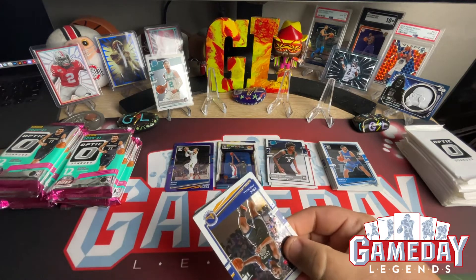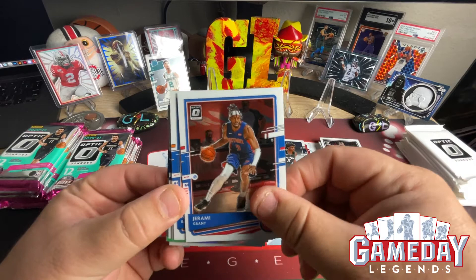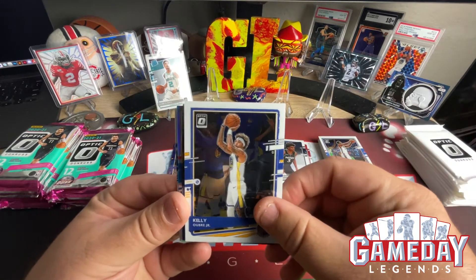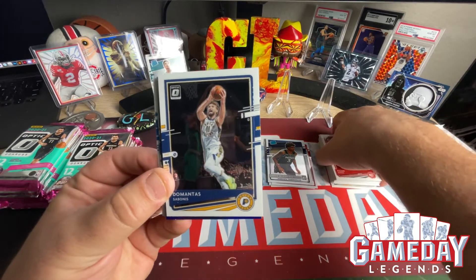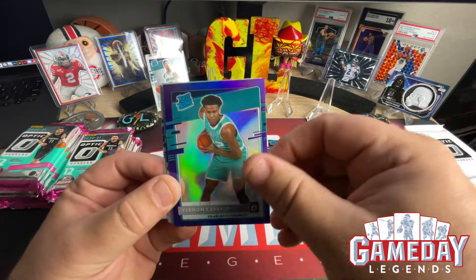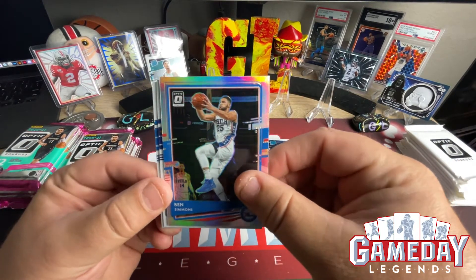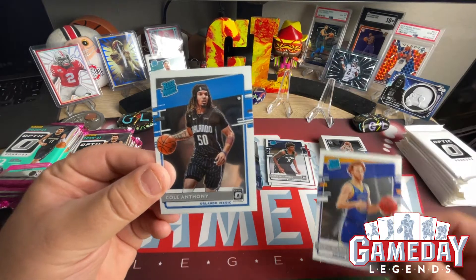Hopefully we can get a LaMelo in the blue velocity or hollow, or something good like that — maybe even an auto. Pack three: Eric Pascal, Jerami Grant, RJ Barrett, Joel Embiid, Kelly Oubre Jr., Rajon Rondo, Sabonis. Our purple hollow is going to be Vernon Carey Jr. We got an Express Lane of Gary Payton — love Payton — and then we got Ben Simmons as our silver. Nico Mannion and Cole Anthony — awesome.